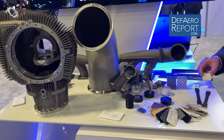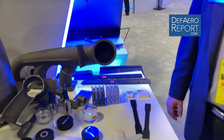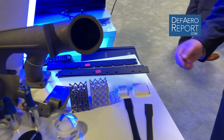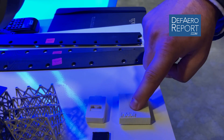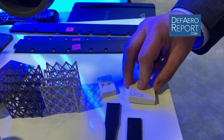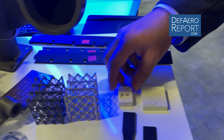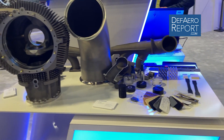The other thing is elastomerics — seals, gaskets — really a big future there as well. Here are some door seals as well. You can literally produce parts that react just like that of a typical seal. Really cool stuff.